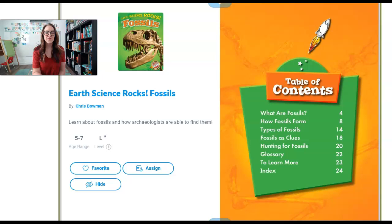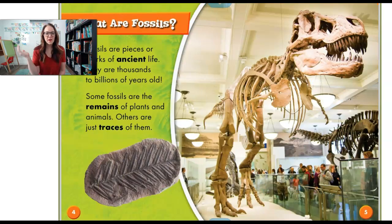Earth Science Fossils by Chris Bowman. What are fossils? Fossils are pieces or marks of ancient life. They are thousands to billions of years old. Some fossils are the remains of plants and animals. Others are just little traces of them.